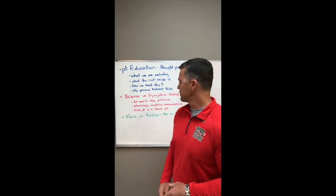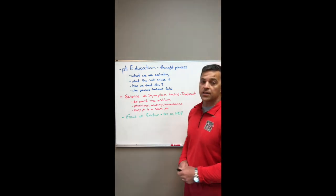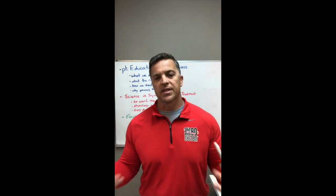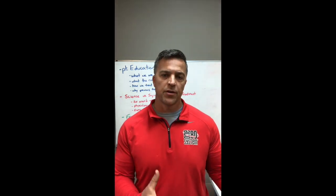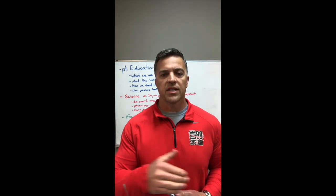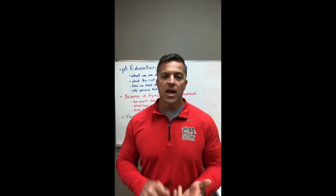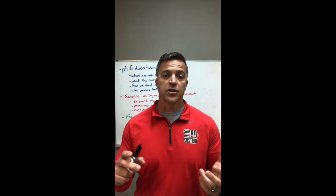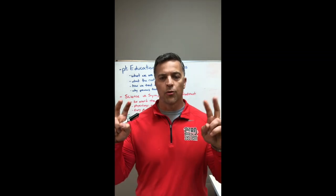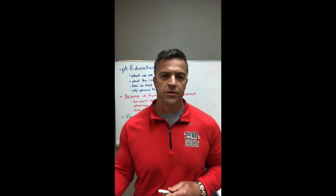Our last key is that we're going to focus on function. This is where our therex and our home exercise program comes in. We want our patients to understand that we're doing specific exercises for specific reasons. So if we're giving them isometrics, we want them to understand what the isometric does. We also want them to understand what planar, total body, functional movement pattern type exercises are doing, and why we're not giving them corrective exercises or trying to correct the problem with exercise.